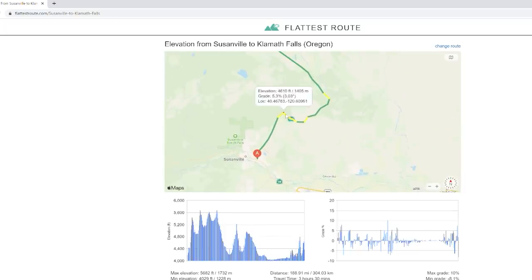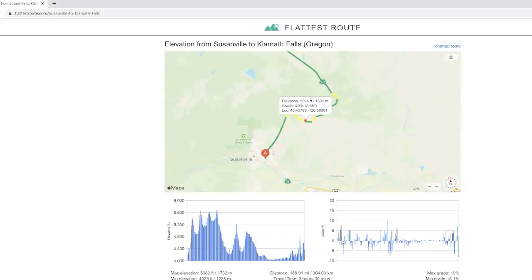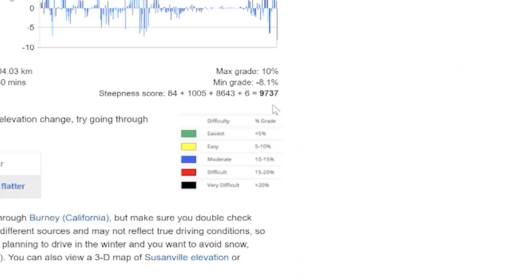You can zoom in and see that the map is color-coded. Green is easy, yellow is a little bit steeper of a grade. You can go through the map and just put your mouse over these different areas, and you can see exactly what grade you're getting into going up or down. Then this graph on the right shows you the big ups and downs. You can take your mouse along that area and it takes you along the map and shows you what that looks like and what area you're in. They also give you a steepness score — the higher the score, the more you're looking at for big ups and downs. Blue, red, and black are a little bit hairy.